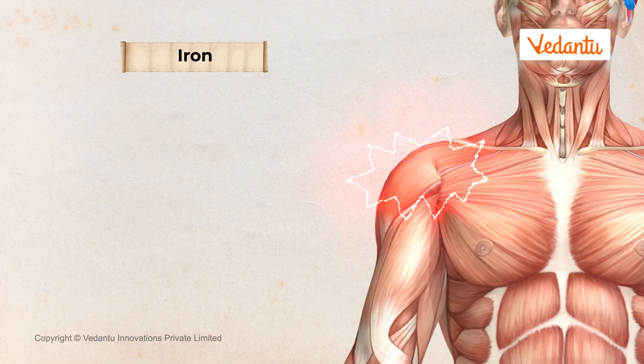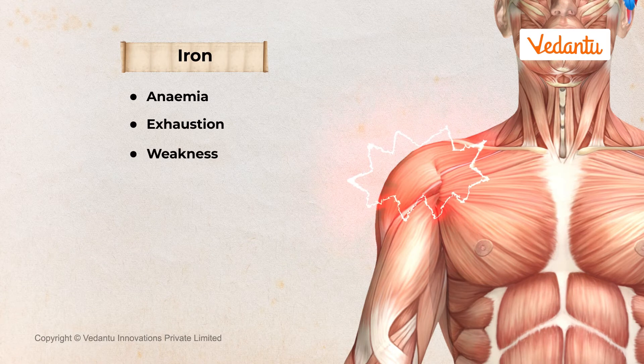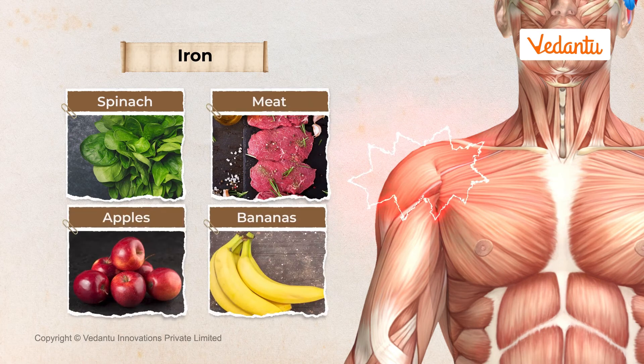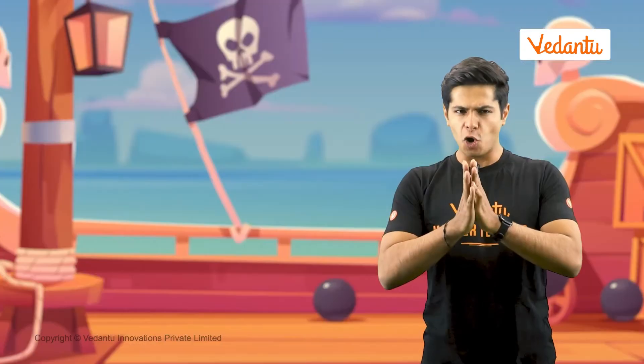Iron is another mineral which makes sure your body is strong and doesn't get tired. Not having enough of it may cause anemia, a disease that makes you feel exhausted and weak. Anemia can be avoided by eating green leafy vegetables like spinach, meat, apples, bananas, pomegranates, and beetroots.